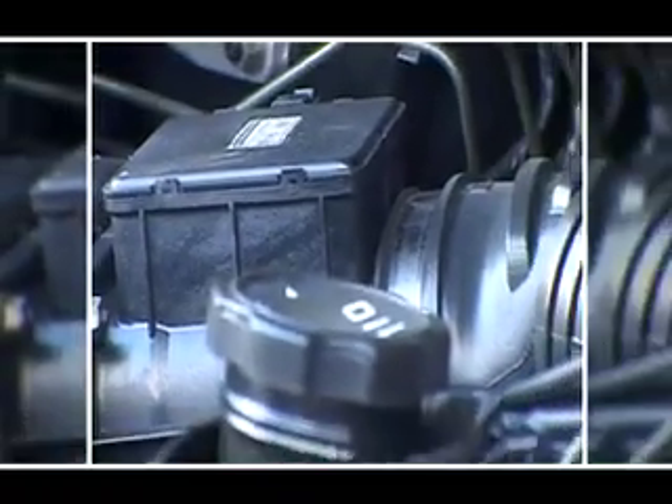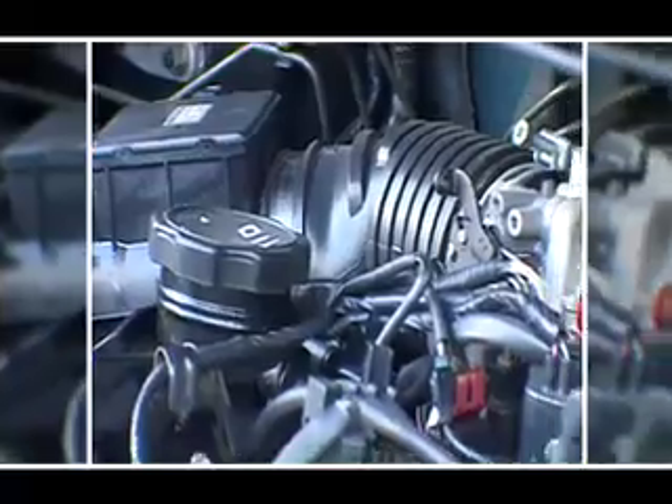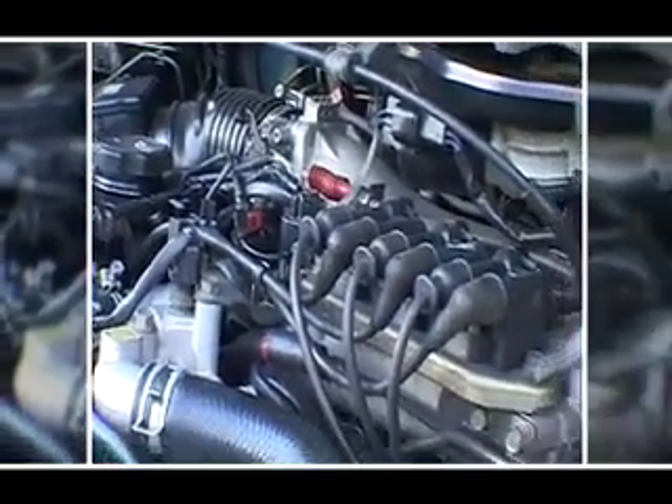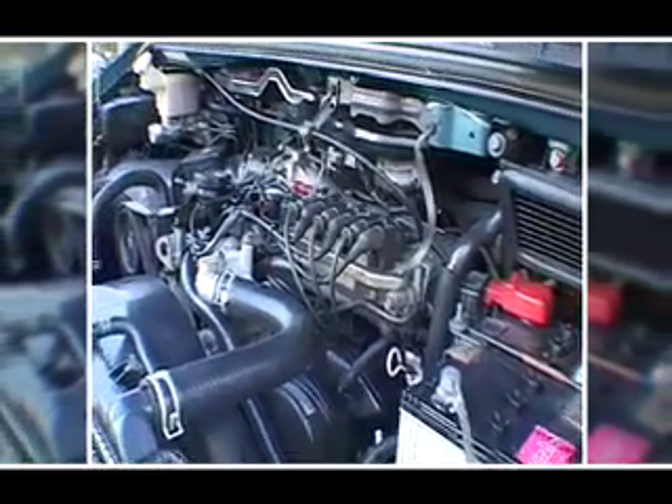If city driving's more your agenda, then there are a couple of petrol engines available: an economical 2.4 litre four-cylinder, or if you're aiming to fill every seat with passengers, you'll appreciate the bigger, more powerful 3 litre V6.